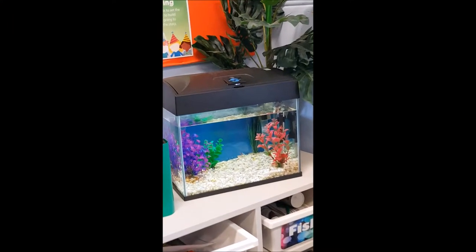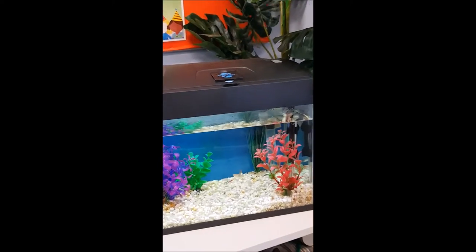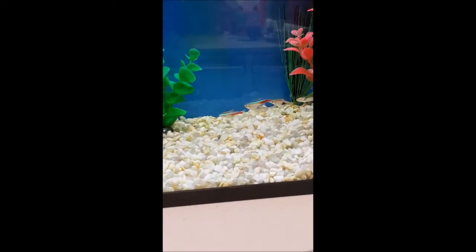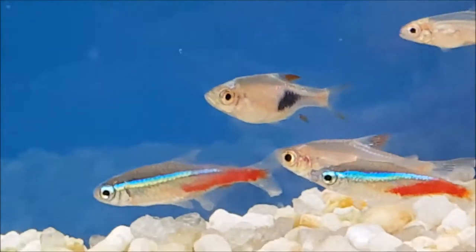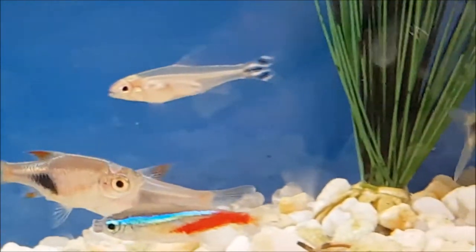In the far corner of the classroom you will find our fish tank. Inside this tank live eight little fish. They are all from the tetra species, which are tiny, silvery, and often colorful fish that like to live in large groups or schools.